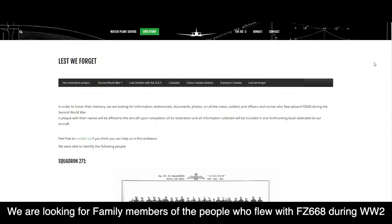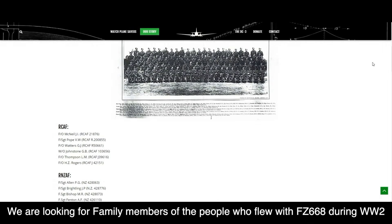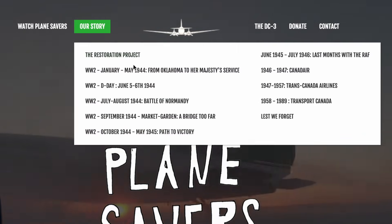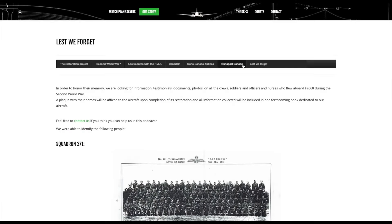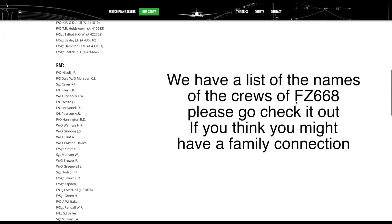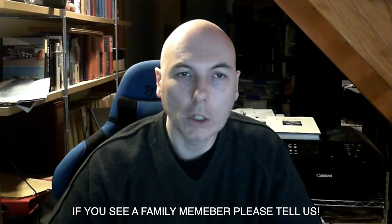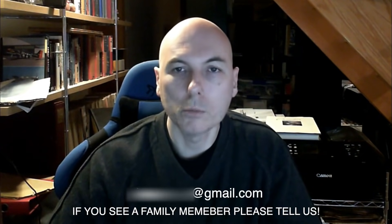Bonjour, Benoit from Montreal here. I need your help. I was able to find the names of all crew who flew on board Fox Zulu 668 with Squadron 271 during the Second World War, and troops who jumped out during D-Day. They are from UK, Canada, Australia, New Zealand, and South Africa. The complete list is on the PlaneSavers webpage on the 'Lest We Forget' page — the URL will be posted below the video. The goal is to find the families of these people to help remember them and perhaps learn more of their stories. PlaneSavers is not only about saving aircraft — this is about keeping memory alive. If you find something, please write to PlaneSavers. Merci beaucoup.